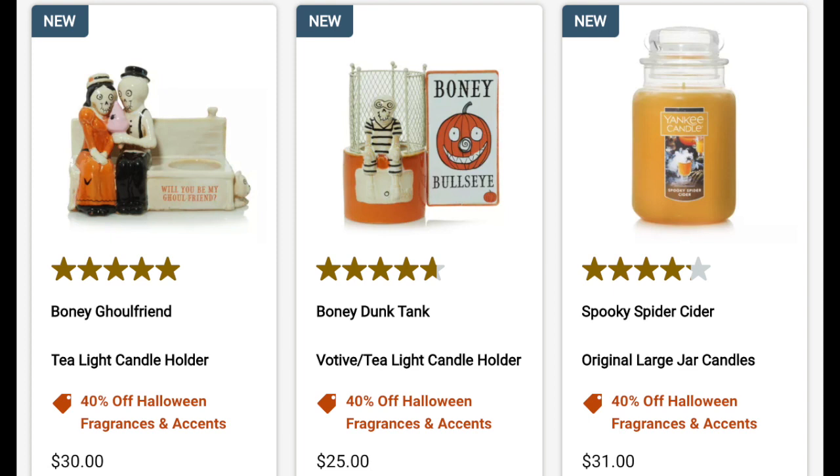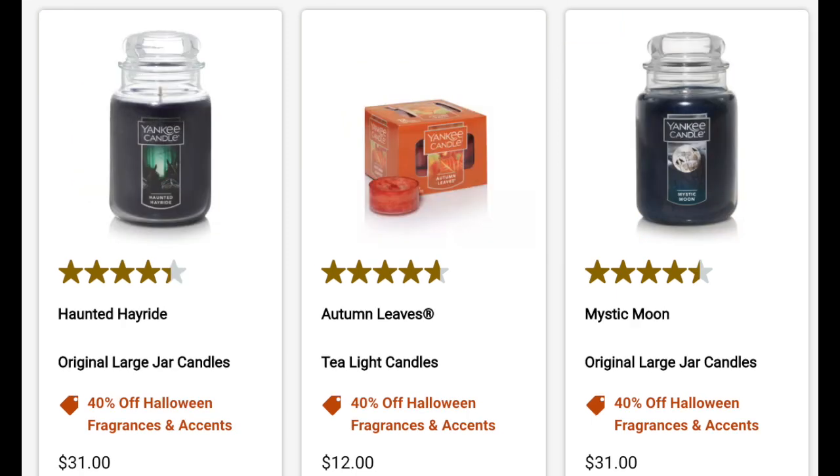There's also the dunk tank at 40% off. The candles that are 40% off bring them down to $18.60. Available candles include the spooky spider cider, haunted hayride, and mystic moon. The autumn leaves tea lights are a good deal at 40% off, but the jack-o-lantern and witch's brew candles are actually sold out right now.